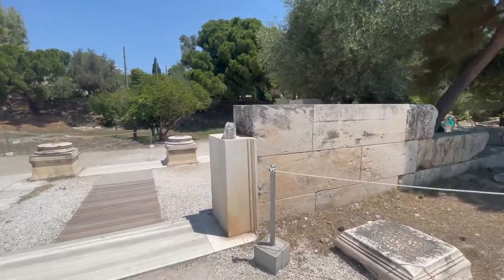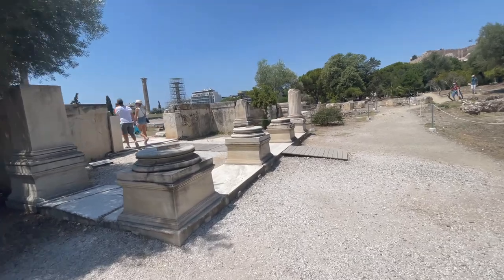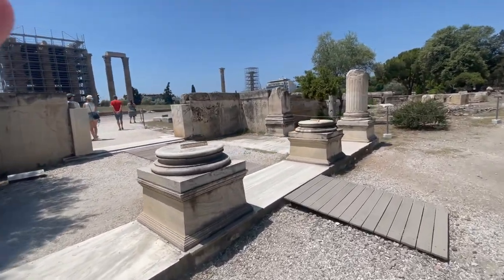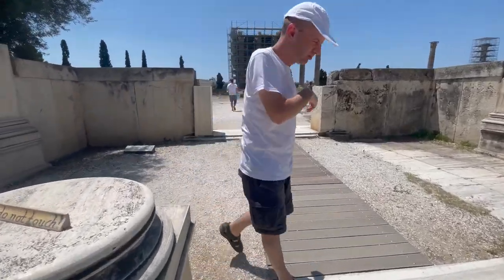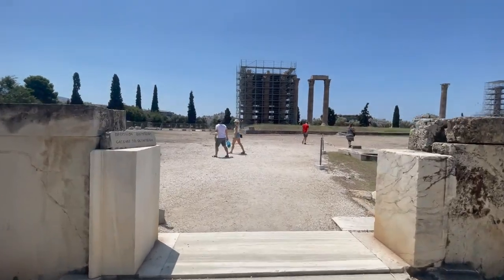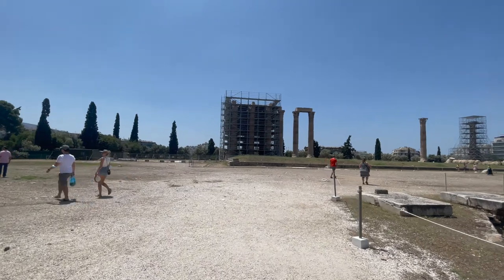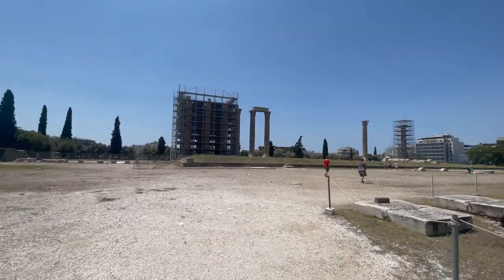Let's pretend like we're walking in back in the day. Walking in and just seeing this giant, enormous monument.